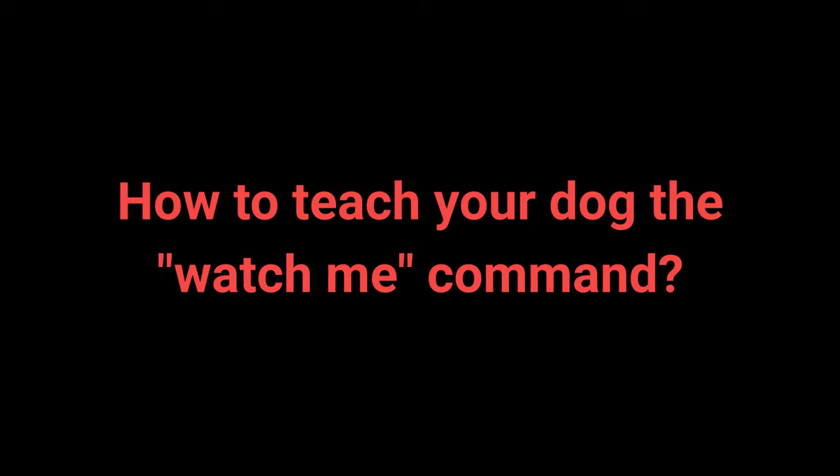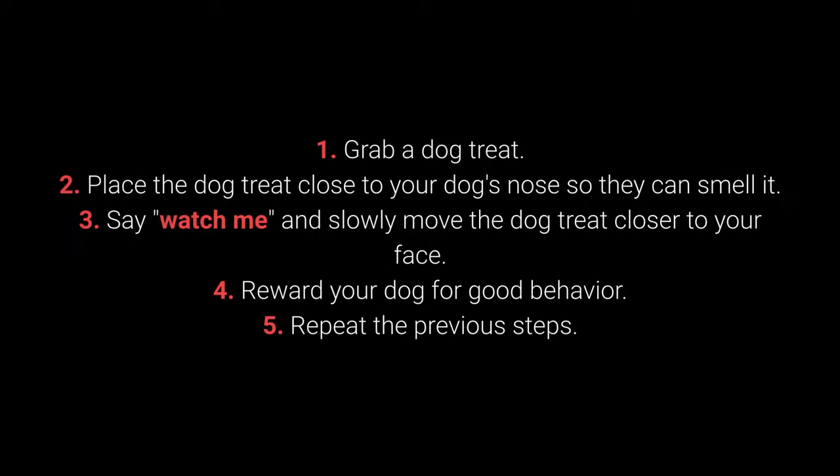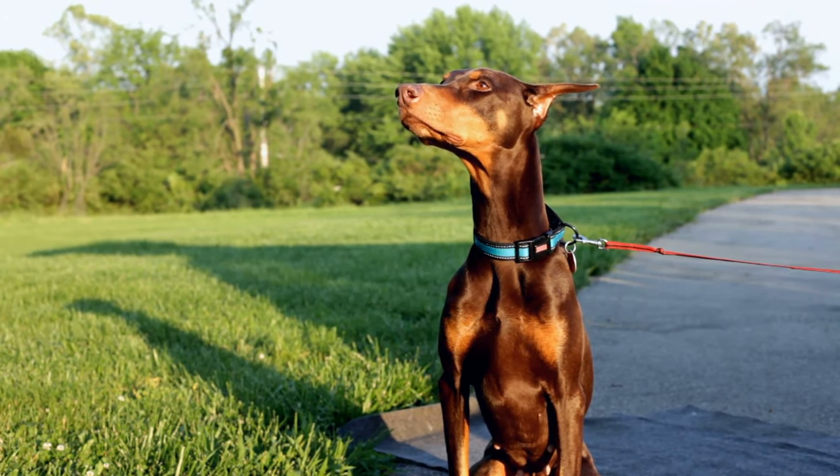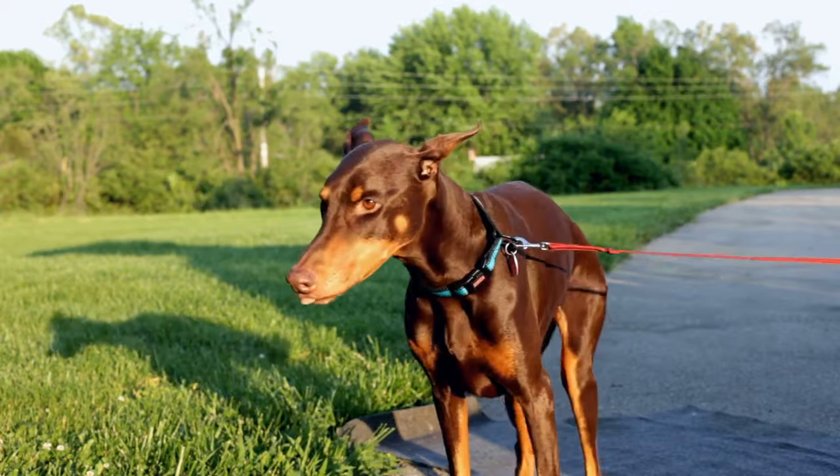How to teach your dog the 'watch me' command: 1. Grab a dog treat. 2. Place it close to your dog's nose so they can smell it. 3. Say 'watch me' and slowly move the treat closer to your face. 4. Reward your dog for good behavior. 5. Repeat the previous steps. Many dog owners forget to teach their dog this command, which can make attracting the dog's attention much more challenging.